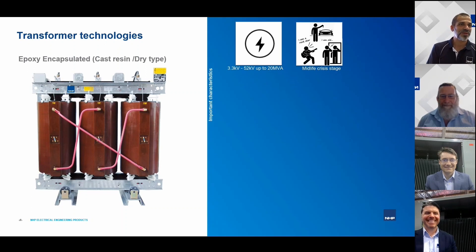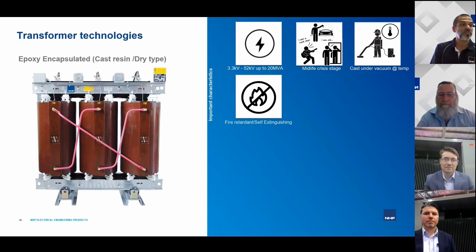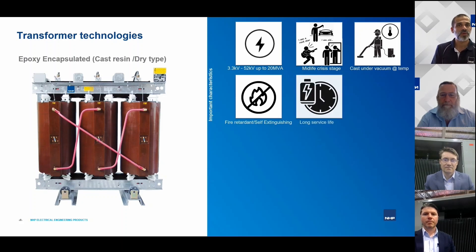Cast resin transformers have been around for about 30 to 50 years, and they're going through something of a midlife crisis as they move into newer and more advanced technologies. The technology we're referring to is the cast vacuum type transformer, where the resin is cast in vacuum. One key benefit is that the resin used is self-extinguishing and fire retardant, which we'll elaborate on in later webinars.